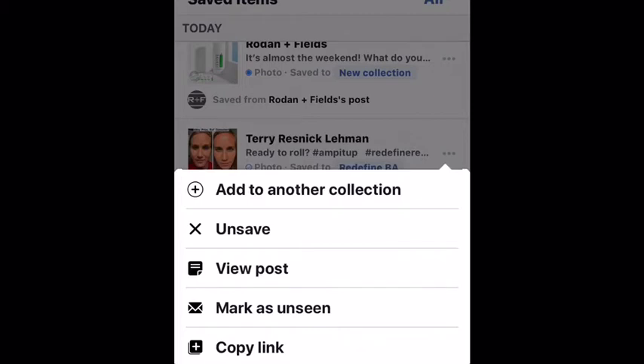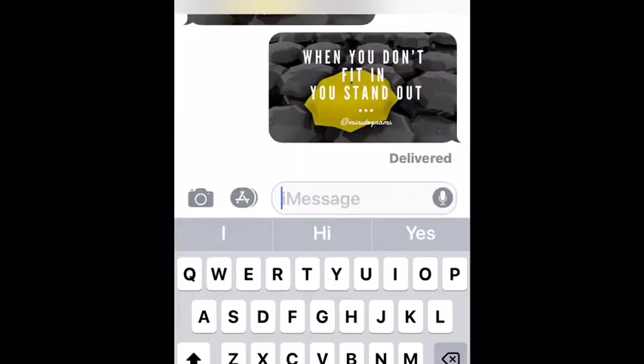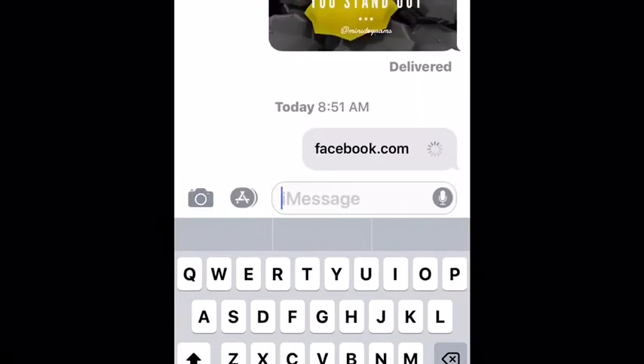And another really cool feature is, look at the bottom where it says Copy Link, and click on that. In this case, I'm going to paste it into a text message. And once it's sent, the person receiving the message can click on it and it will take them to the original post.